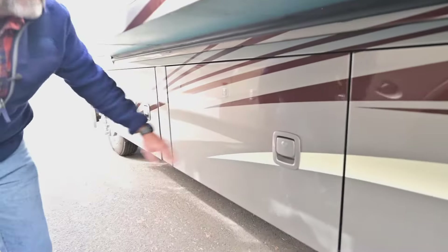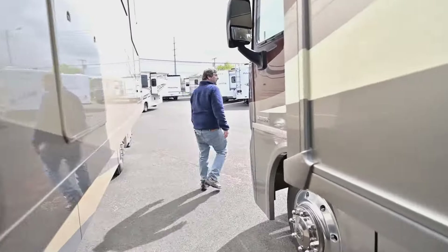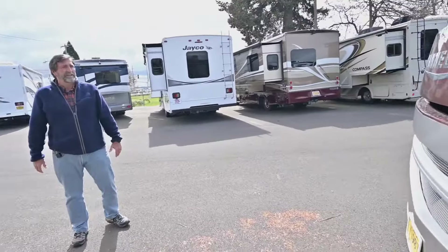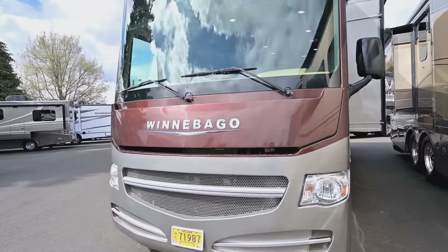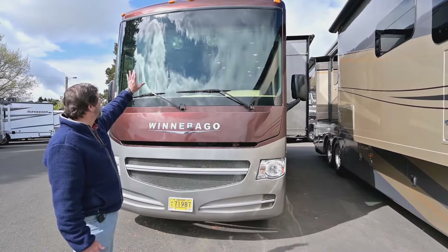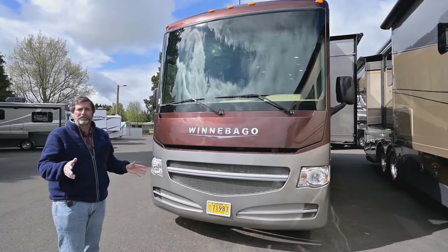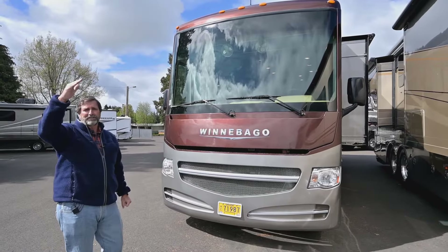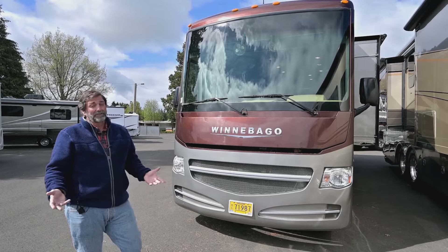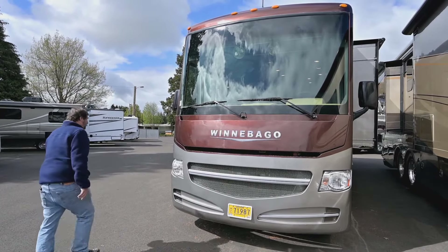Let's go around the front for a quick look at the appearance. The windshield is in beautiful shape — I don't see any rock damage, chips, scrapes, or scratches. It's nice up here. The whole coach on the exterior is in beautiful shape. That's important because as I said, when you get into a lower price range, a lot of times what you're looking at isn't going to be all that nice. This is a really wonderful coach. Follow me inside.